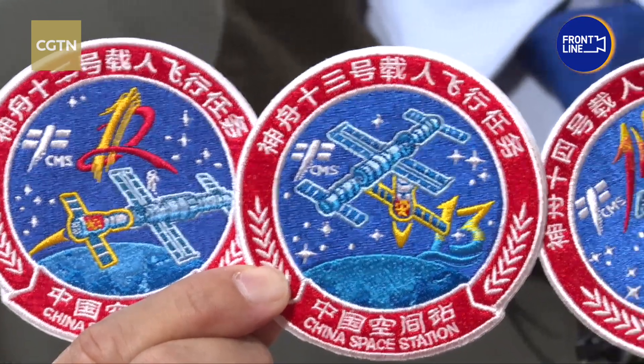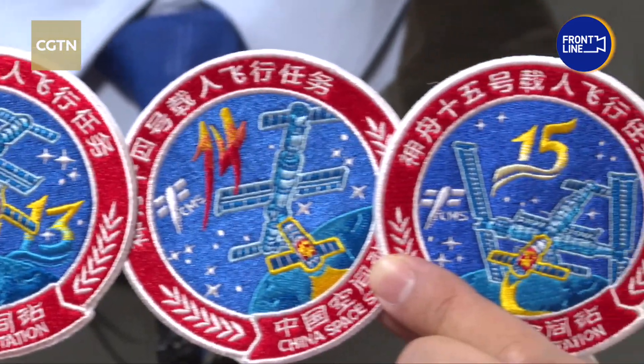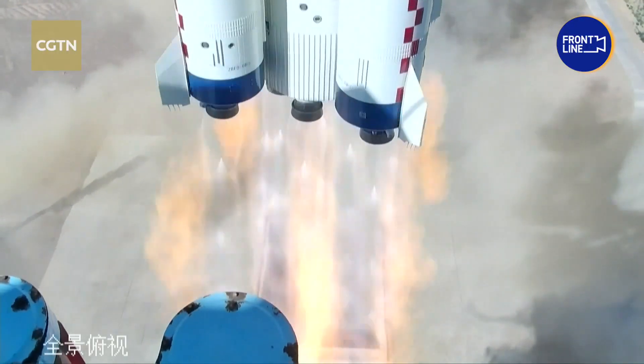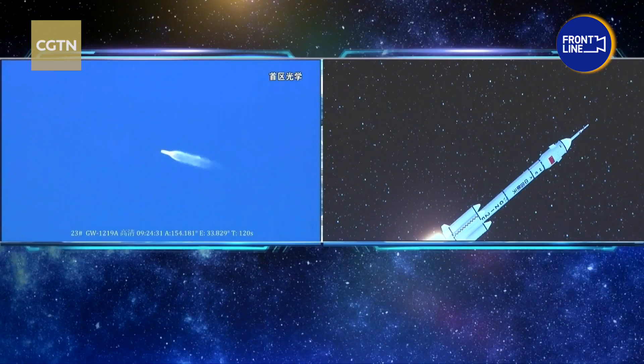And finally, these are the badges for the four missions with taikonauts aboard the Shenzhou spacecraft, Shenzhou 12 through 15. Since the first crew set off in June last year, each crew has been tasked with conducting science experiments, extra-vehicle activities, and even lectures from space.